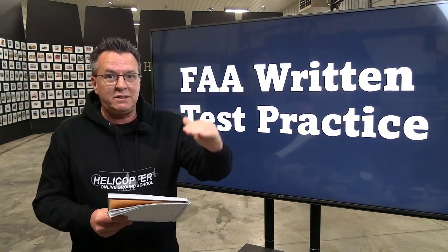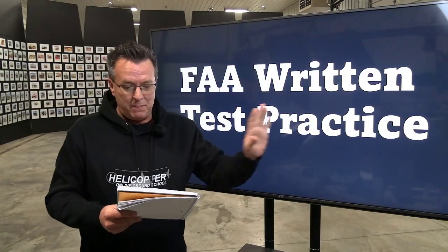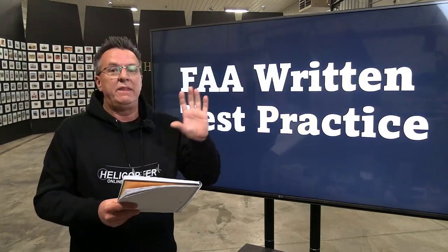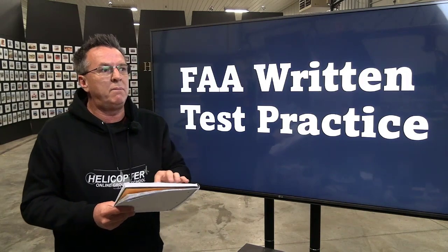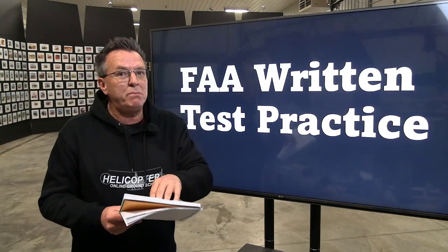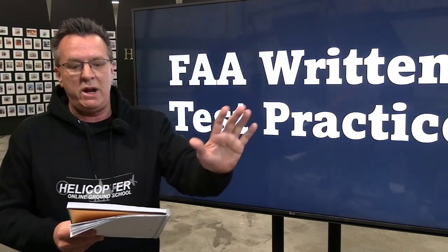Yes, you can download a certificate when you've completed your written test for any of these courses. Very shortly I'm going to show you a short video that explains exactly how to take the test, how to sign up, and how to download that certificate. Make sure you go down below and read the description before taking these tests, because not following directions is the problem people run into.